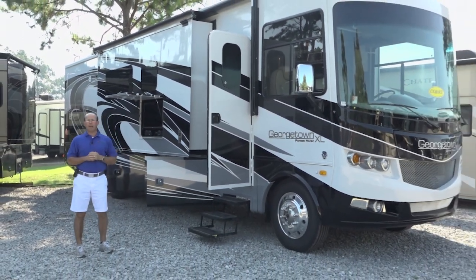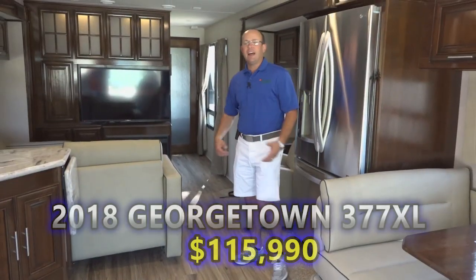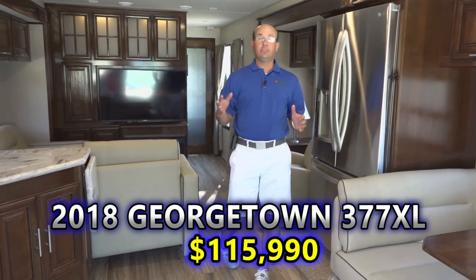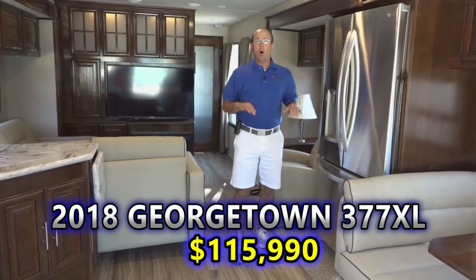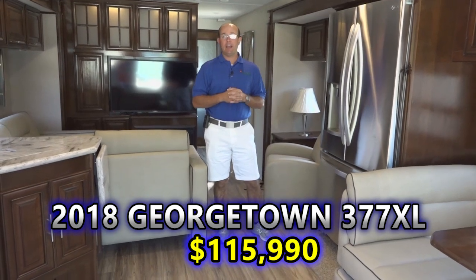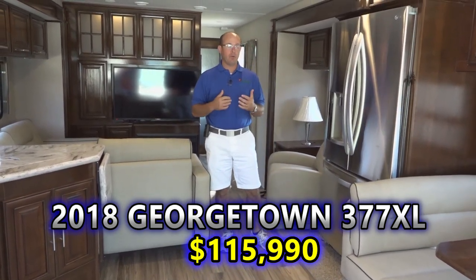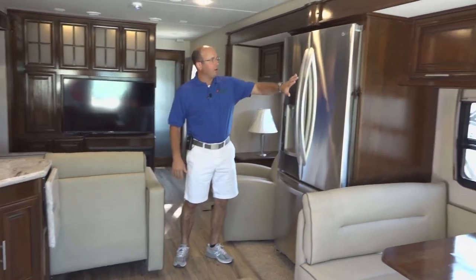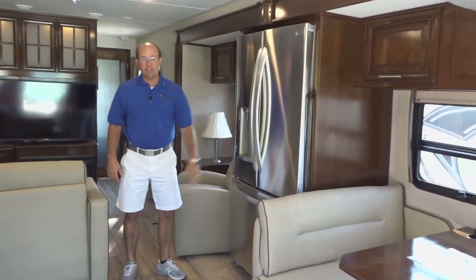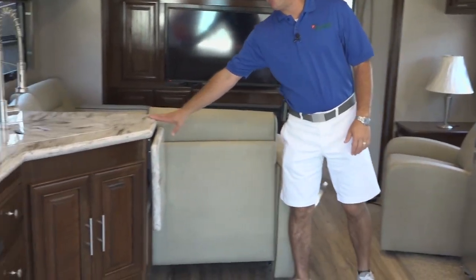Let's jump in and show you the floor plan. This is the 377 XL — we're inside the 377 XL. This is a 2018 model on clearance price, a sizzling hot deal for $115,990. You're not giving up anything as far as equipment goes to get the great price. Of course, you're going to have the LG big giant residential refrigerator, leather furniture, and solid surface countertops.